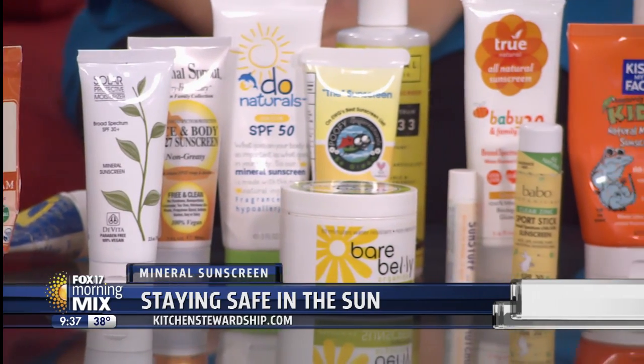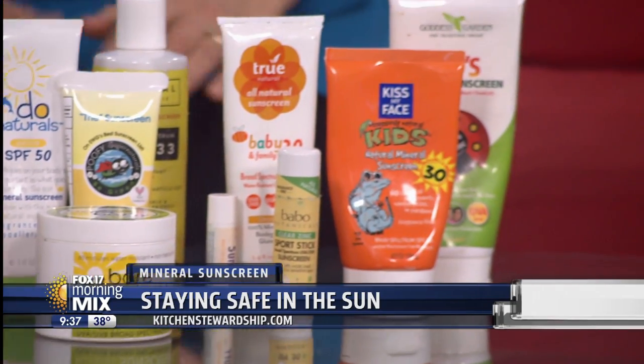You're almost like a personal Wikipedia about sunscreen. My family and I over the last seven years have physically tested 70 sunscreen brands. That's crazy — like your own consumer reports about sunscreen.